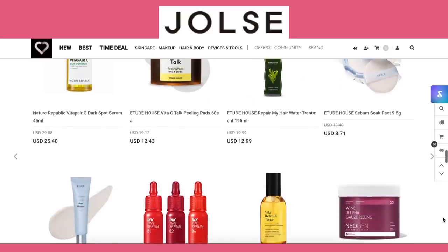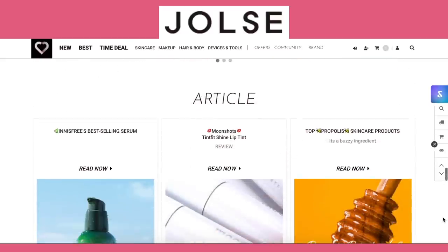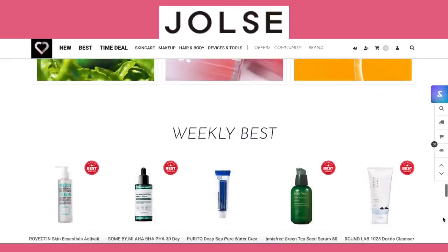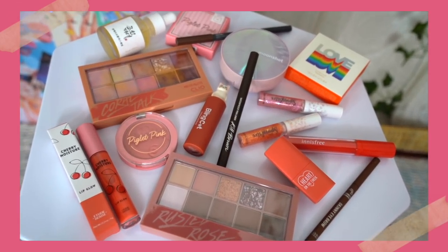Once I was introduced to K-fashion and K-beauty there was no turning back, which is why I'm super excited for today's video sponsor — a Korean cosmetics online beauty shop called Jose. They have a limited time deal where if you join you get three dollars store credit. Today I'm going to show you some of my top K-beauty picks, how I apply them, and then we'll get into some K-fashion essentials as well.